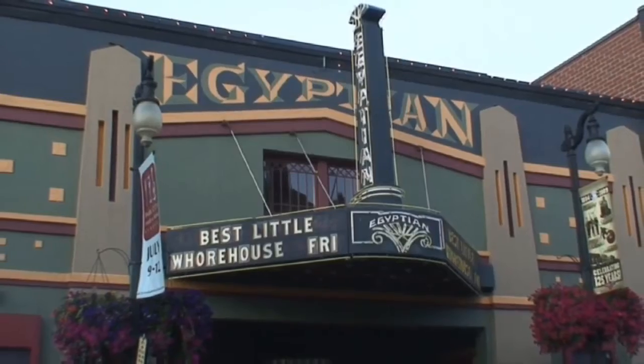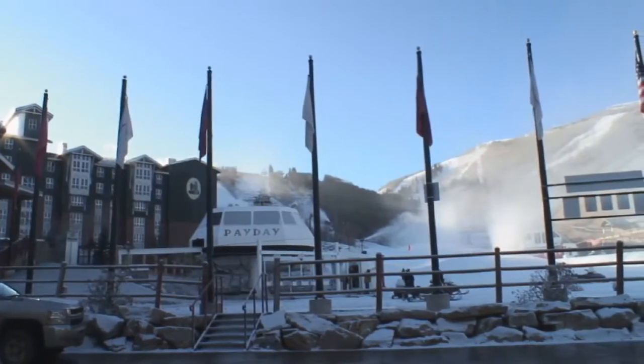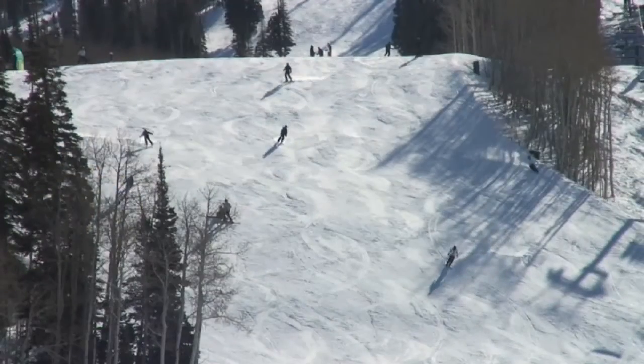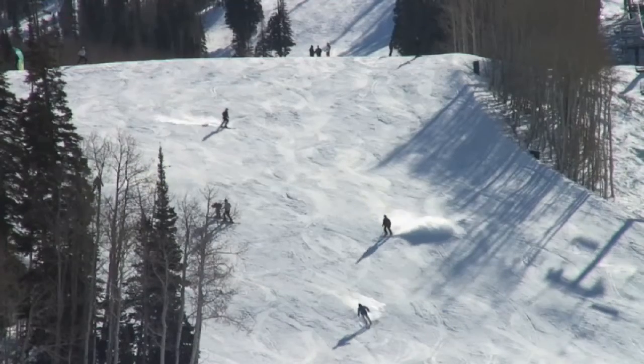Within a few easy minutes of historic downtown Park City and Park City Mountain Resort and the Silver Lake Ski Run of the number one rated Deer Valley Resort, the Lookout neighborhood allows you to make the most out of your time in the mountains.